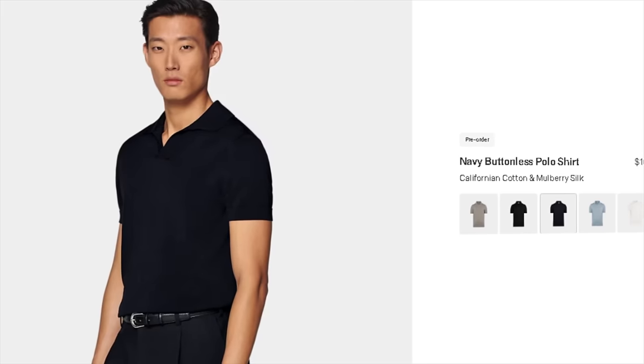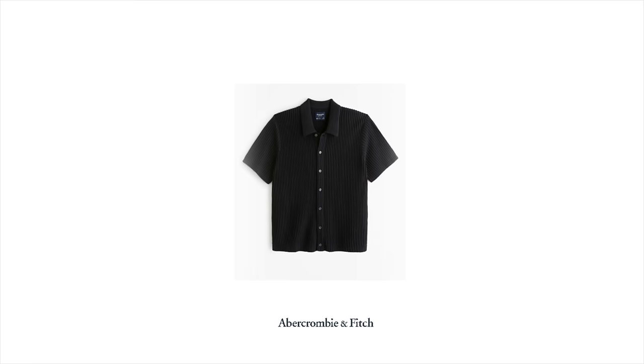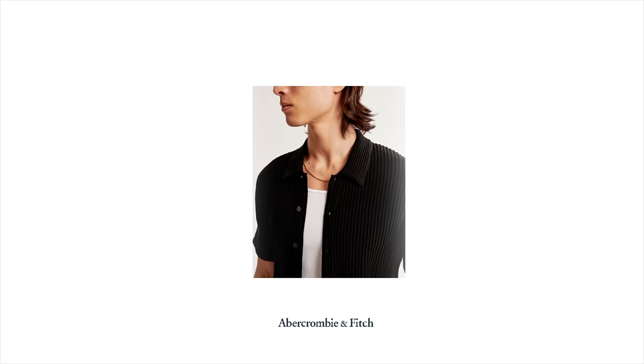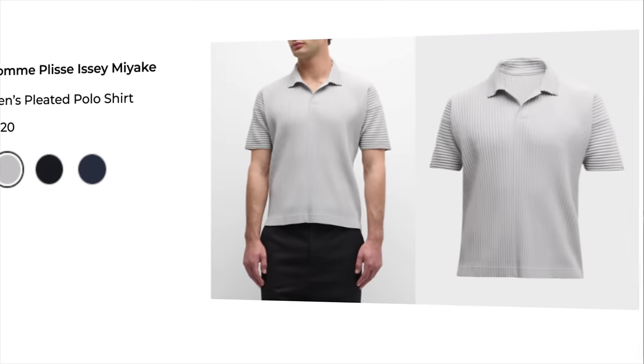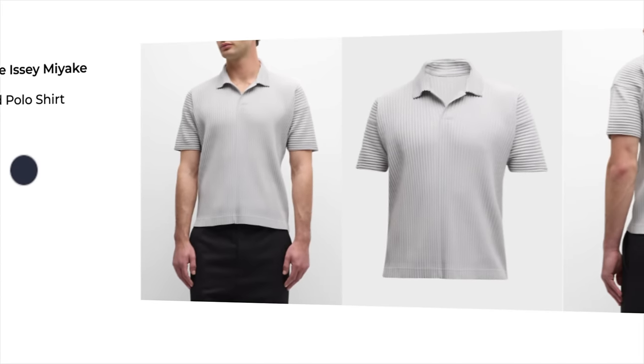Just look at this polo I'm wearing right now — it's not really what comes to mind when you think of polos. You can get sweater polos, which are my current favorites. I really like this one from Suit Supply — very high quality, it's classy. I also like this pleated polo from Abercrombie; it's affordable. The next level up would be from Issey Miyake, but that's going to cost a lot of money and I think it's overkill.